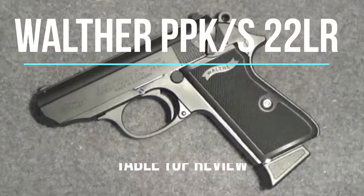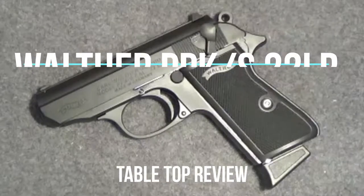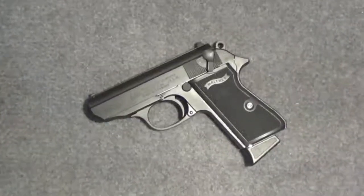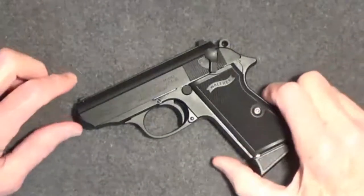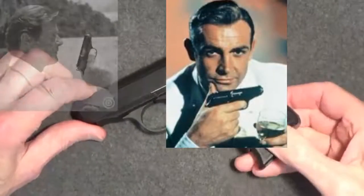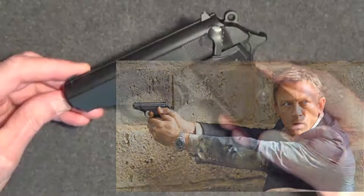Welcome back to another Tabletop Review. Today we'll look at the Walther PPK-S .22 Long Rifle Semi-Automatic Pistol. This .22 caliber version of the classic handgun, often associated with the 007 spy film, certainly looks cool and can be fun to shoot. But it can also be more than just a novelty, as we'll see.